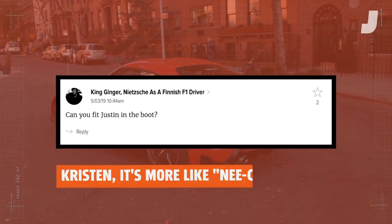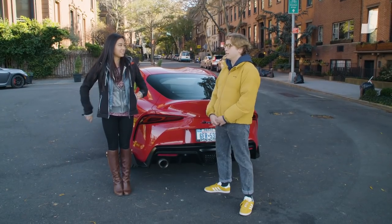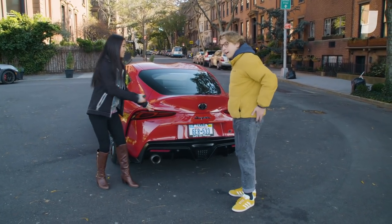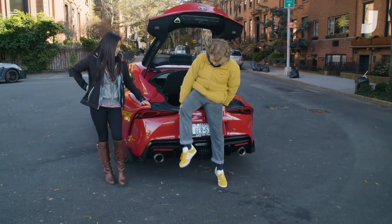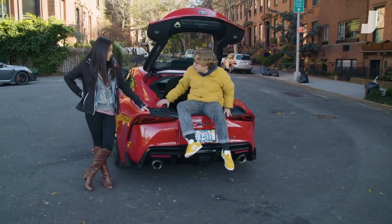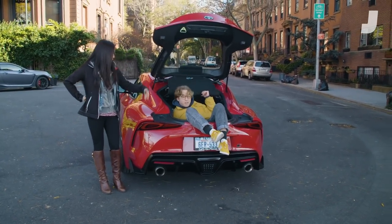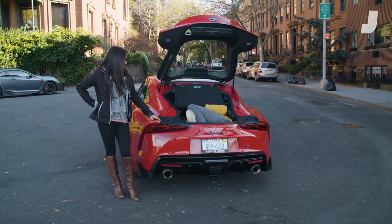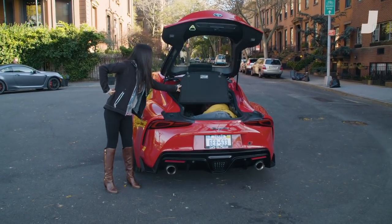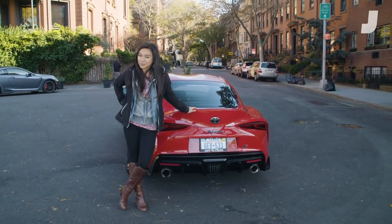Our last and final question comes from King Ginger Nietzsche, a Finnish F1 driver, who asks: can you fit Justin in the boot? I have no metal on my bosom, as you can see. Butt first seems to be the technique. This conveniently lifts for head access — you can remove it, but we chose not to. There's actually a lot of space in here. Close me up. Moment of truth — yes, it does fit one grown Justin. Thank you so much for watching, and we'll see you next time.